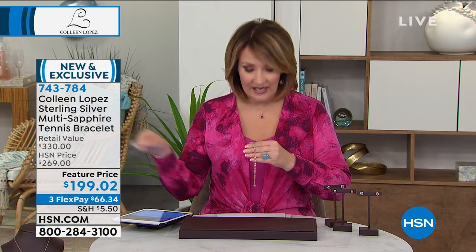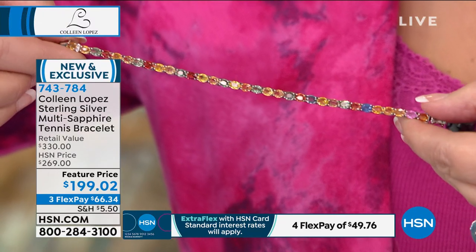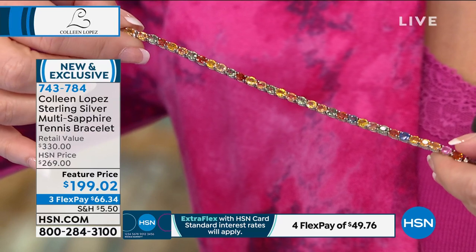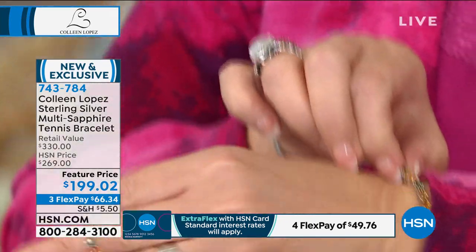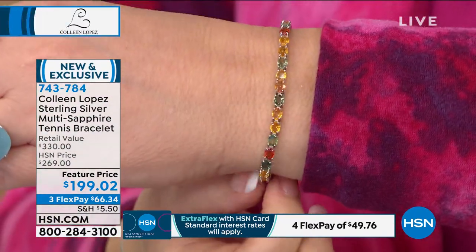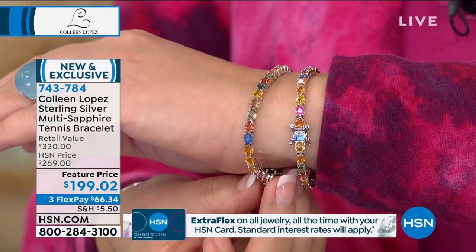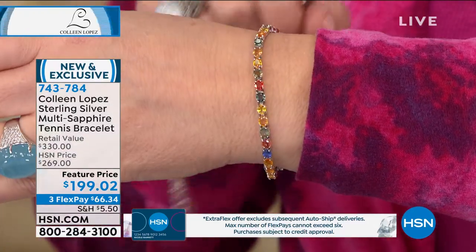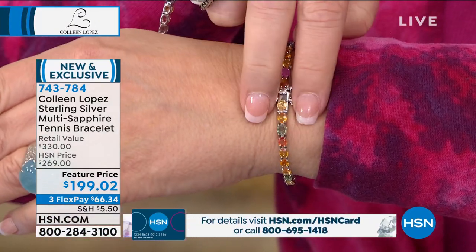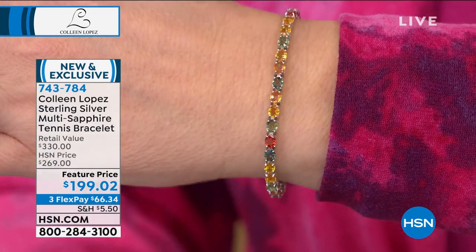I have a small-medium that fits up to a seven-inch wrist and a medium-large that actually fits up to an eight-inch wrist. If you have a larger wrist, today we can accommodate you beautifully. You choose the length you need — everybody gets the same price. $199.02, three payments of $66.34. I love this — it's absolutely beautiful. I love a good line bracelet. I'm wearing the small-medium; my wrist measures seven inches around. It has an insert clasp with double safeties to keep it very secure on your wrist. Item 743-784.